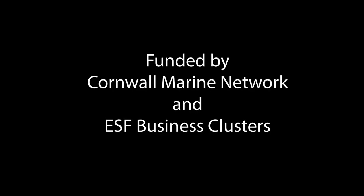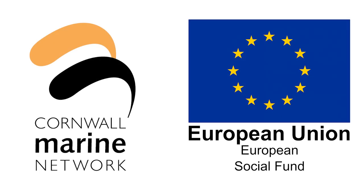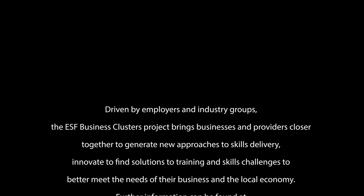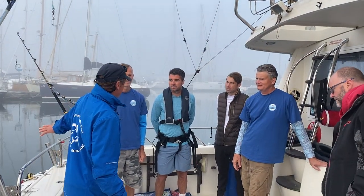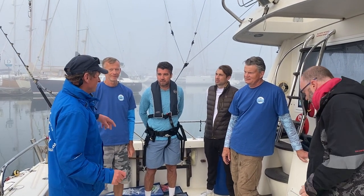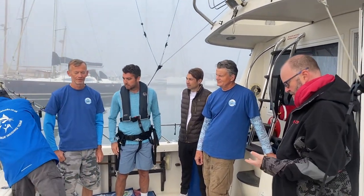Business clusters and ELS are part funded by the European Social Fund. So here we are doing a little safety briefing before we go out. We're at Mylor down in Cornwall and we're off to do some tuna fishing. We've got a bit of fog in the bay but hopefully the sun will burn that off in time. We're looking forward to it, it's going to be great fun. Let's hope we get a tuna.